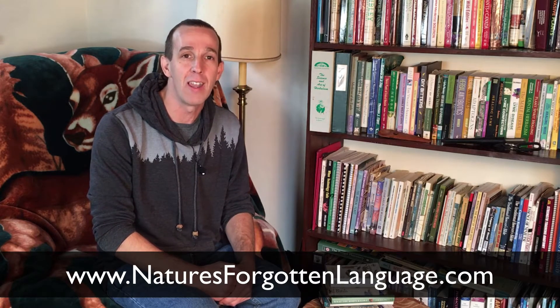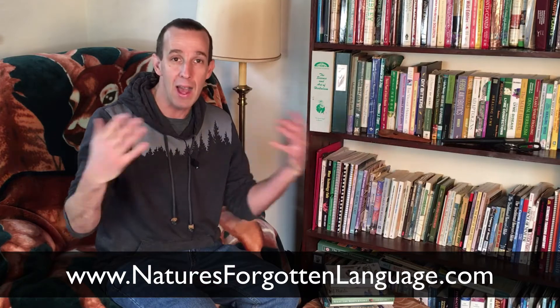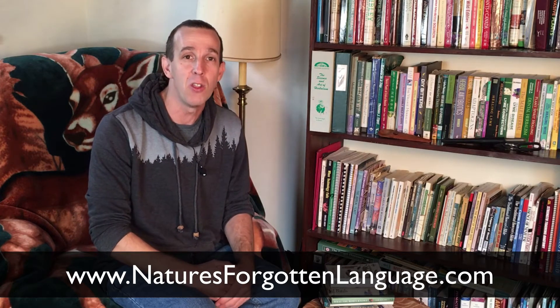Welcome to my resource page where I share some of my favorite tools and resources for helping you deepen your connection to nature and expand your knowledge of ecology. I designed this video for students in the Reading Nature's Forgotten Language course. If you're not in that course already, you might want to check it out at www.naturesforgottenlanguage.com, where we help students deepen their connection to the land and learn to read and interpret all the tracks, sights, and sounds of the natural world. It's a really amazing course and we've been having a lot of fun with it.